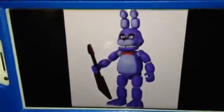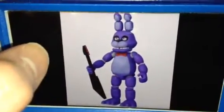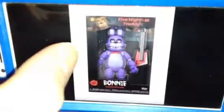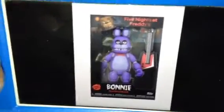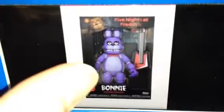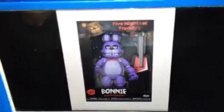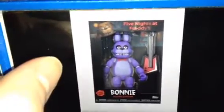Oh wow, look at this one. Is that Bonnie? Yes, it's Bonnie. Very well detailed with his guitar. Here's what the box looks like, too. Wow, it's really beautiful. And I noticed that his guitar looks completely different than the original one. Yeah, I noticed it too. It looks really cool. Yep, it sure is.